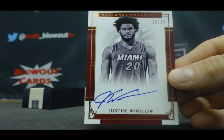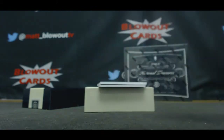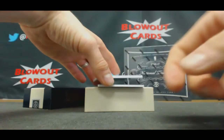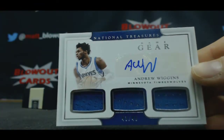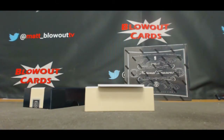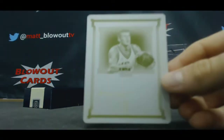Oh that's right — he was the skinny guy who was in the dunk contest. Justice Winslow, 20 of 25. The Timberwolves, triple jersey autograph, number 49 — Andrew Wiggins. And printing plate — Thunder Dan Marley for the Suns.